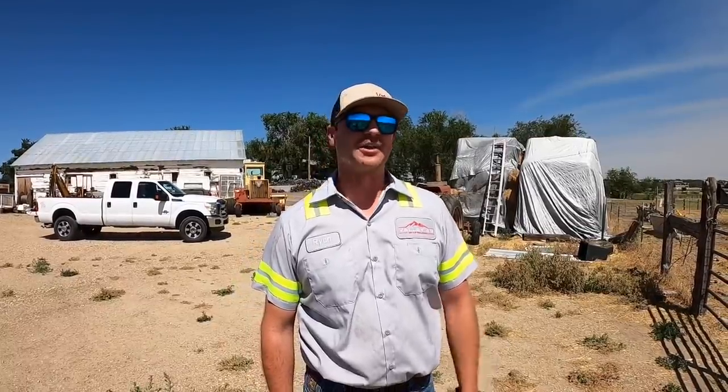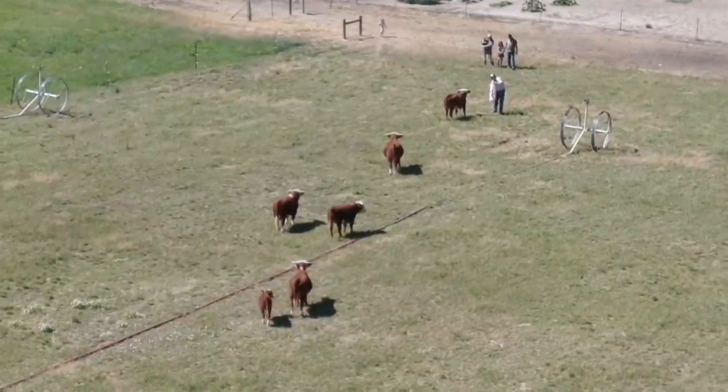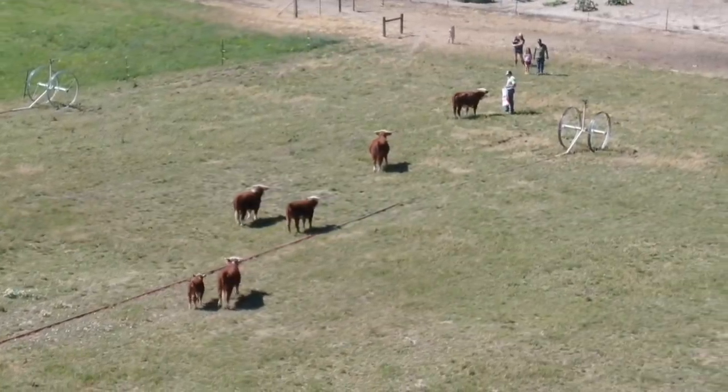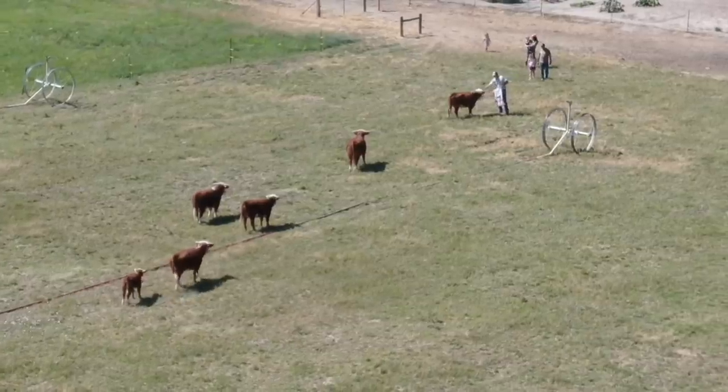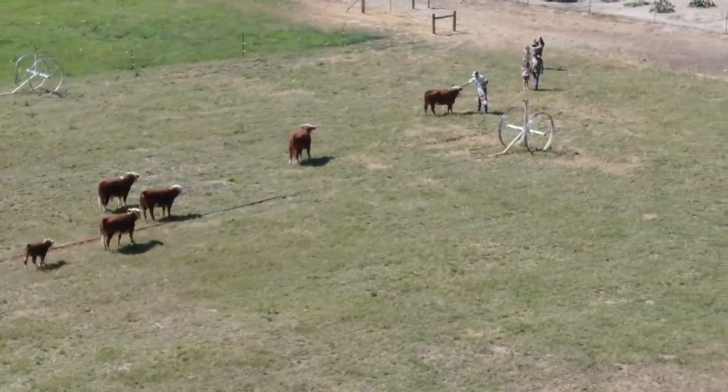We really got them just to be glorified lawnmowers and to kind of help us keep the weeds down. We'll probably just end up breeding them out a little bit and then eating the steers. I've got one bull out there, one steer, two heifers, a cow or two cows, two heifers, one heifer, and this little one here.